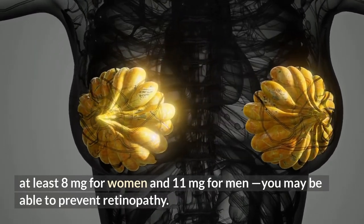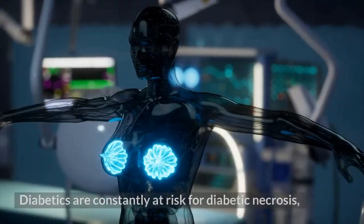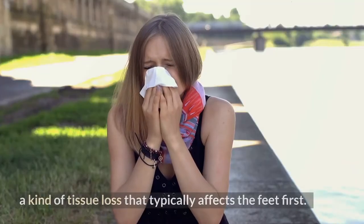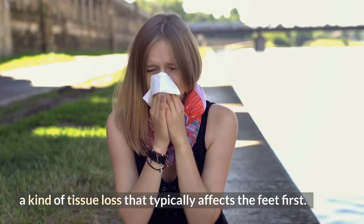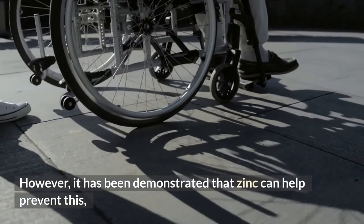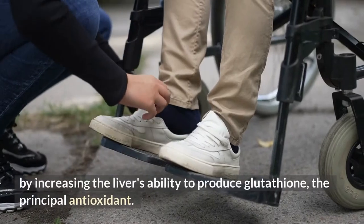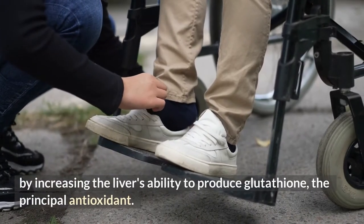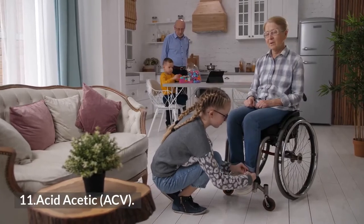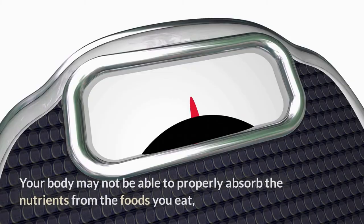Diabetics are also constantly at risk for diabetic necrosis, a kind of tissue loss that typically affects the feet first. It has been demonstrated that zinc can help prevent this by increasing the liver's ability to produce glutathione, the principal antioxidant.